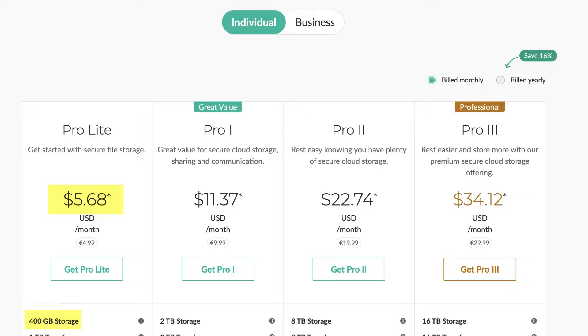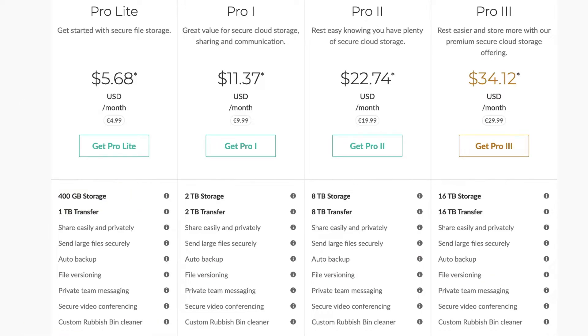They also provide an auto backup feature and file versioning for documents. If you edit a file and want to roll back to a previous version, the file versioning feature makes that possible. You can go back to previous versions of files or documents regardless of which plan you are on.